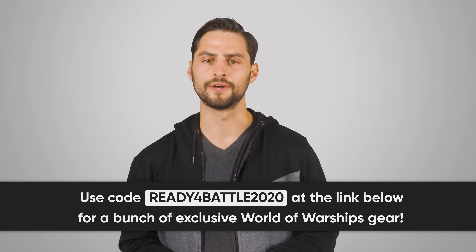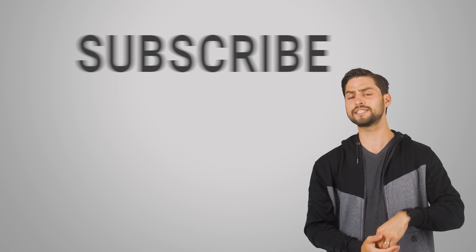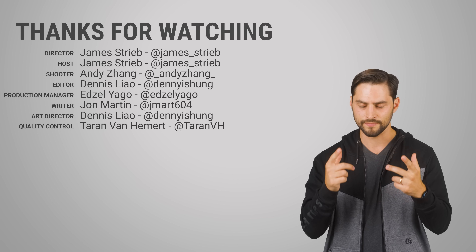Thanks for watching, guys. If you like this video, please give it a thumbs up, hit subscribe, and let us know in the comment section your suggestions for topics that we should cover in the future.